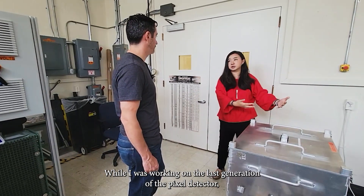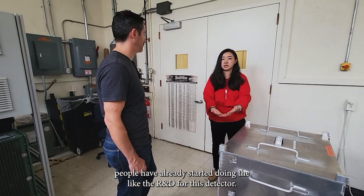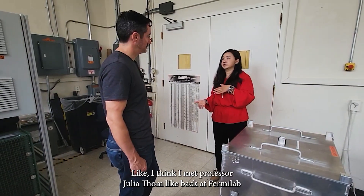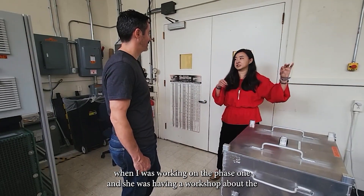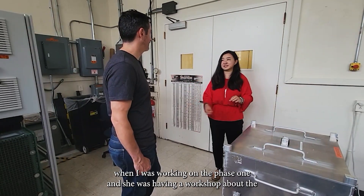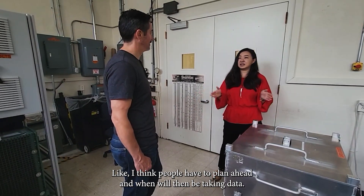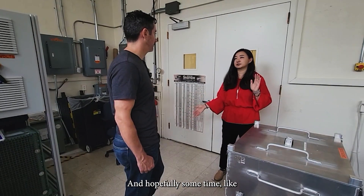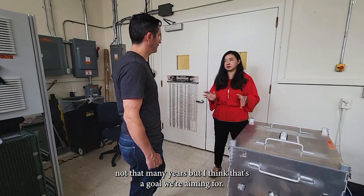I was working on the last generation of the pixel detector when people had already started R&D for this detector. I met Professor Julia Toms back when I was working on phase one and she was having a workshop about phase two — people have to plan ahead. When will they be taking data? Hopefully not that many years from now — that's the goal we're aiming for.